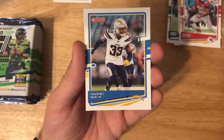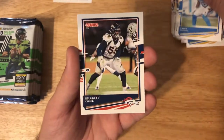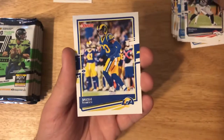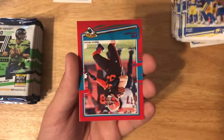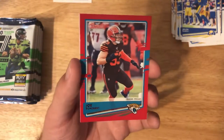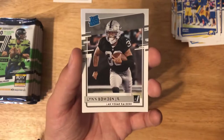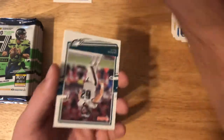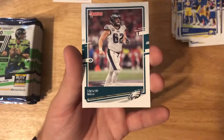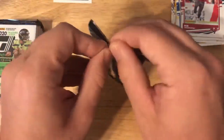We've got Derwin James — stinks that he's out for the season for the Chargers. Casey Hayward, Bradley Chubb, Jalen Ramsey, and there is a Joe Schobert press proof — cool card. There's our Lynn Bowden Jr. rated rookie — neat cool card. Jason Kelce and Rob Gronkowski on the Buccaneers — still can't get used to seeing him in a Bucs uniform.